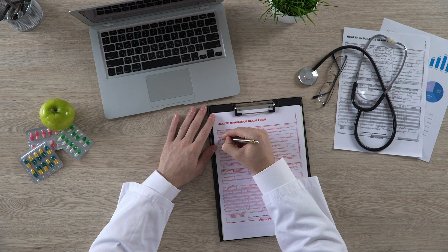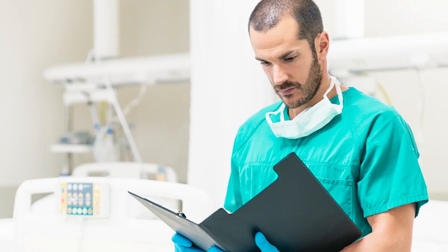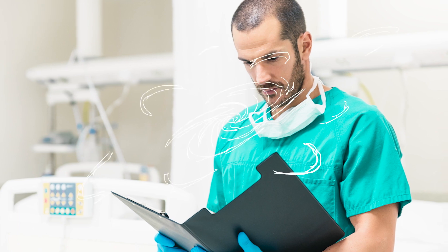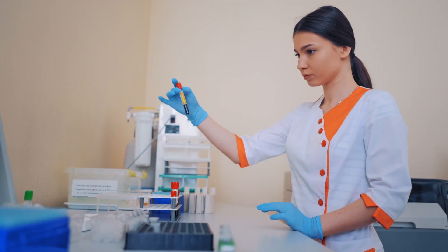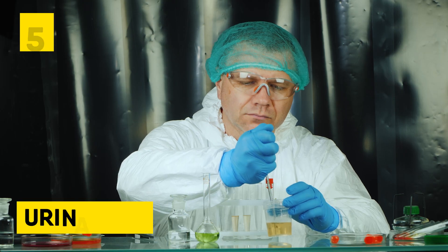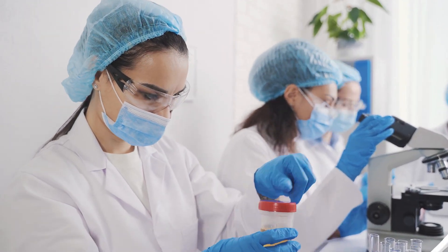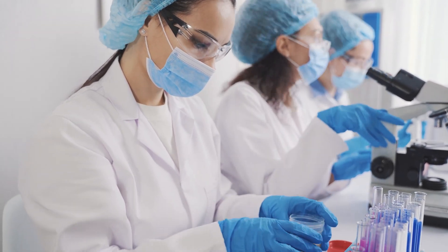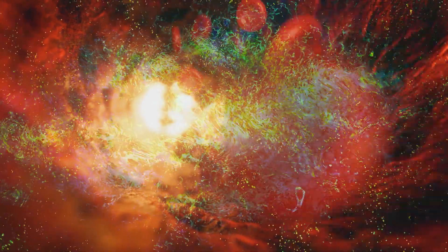Your healthcare practitioner will also request additional tests to evaluate your general health and determine whether you have diabetic ketoacidosis, a severe acute consequence of undiagnosed or untreated type 1 diabetes. The Basic Metabolic Panel is a blood test that evaluates 8 distinct chemicals in the bloodstream, giving useful information on the chemical balance and metabolism of the body. Urinalysis evaluates the visual, chemical, and microscopic characteristics of urine. In the event of a type 1 diagnosis, they would request a test to detect ketones, which your body produces when it breaks down fat for energy rather than glucose. A high concentration of ketones causes the blood to become acidic, which may be fatal.